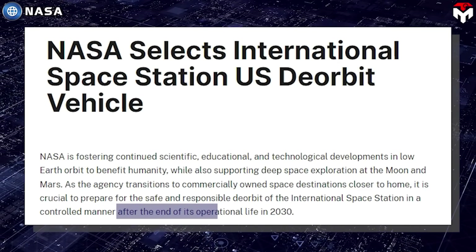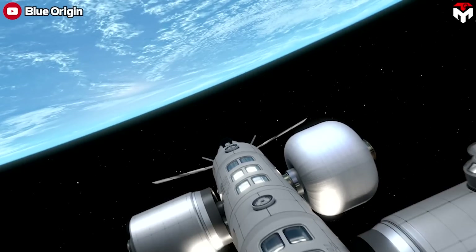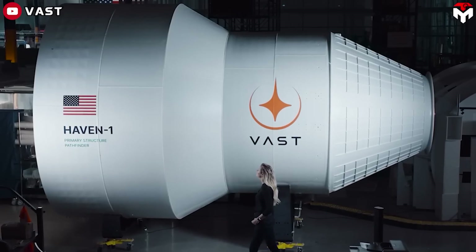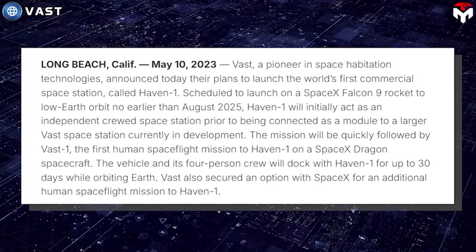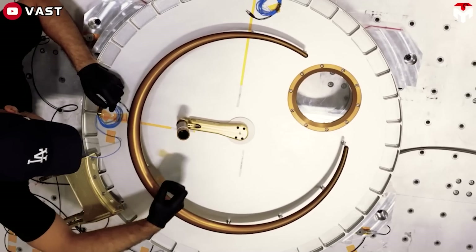The ISS is scheduled to retire, and there are many plans to replace it. Some stations are showing positive signs while others are still struggling with delays. One of the stations progressing the best right now is the Vast space station, which, ironically, does not belong to the NASA program. It is currently scheduled to launch in September 2025, which means it has the earliest construction schedule of any commercial space station.